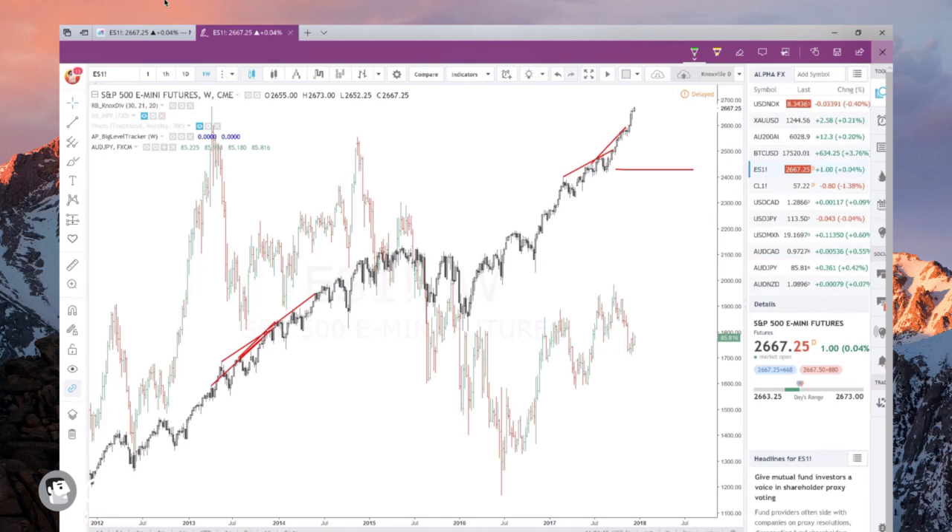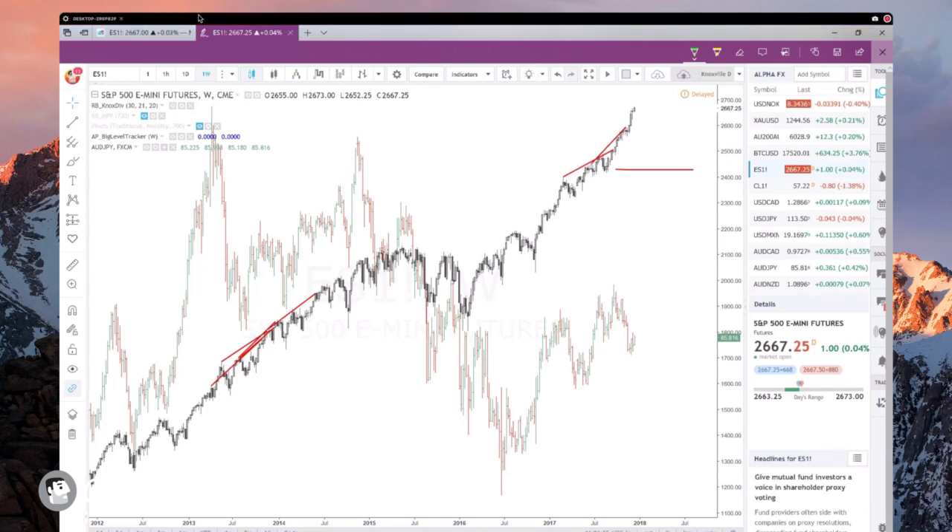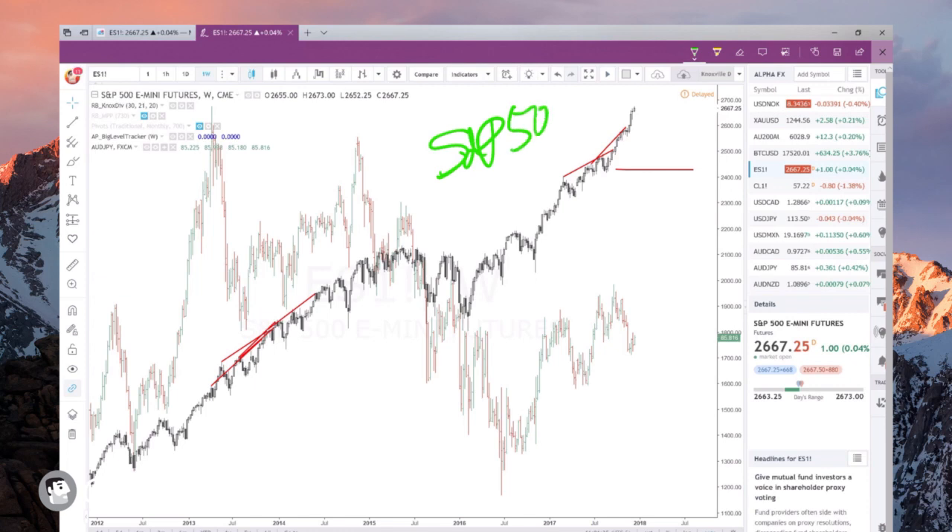Every once in a while a chart grabs me by the shoulders and shakes me and says pay attention to me — there's something really gigantic about to happen. Today in this video I want to show you that chart. Take a look at this: this is the S&P 500 right here, these are the E-mini futures, and they are a rocket ship.